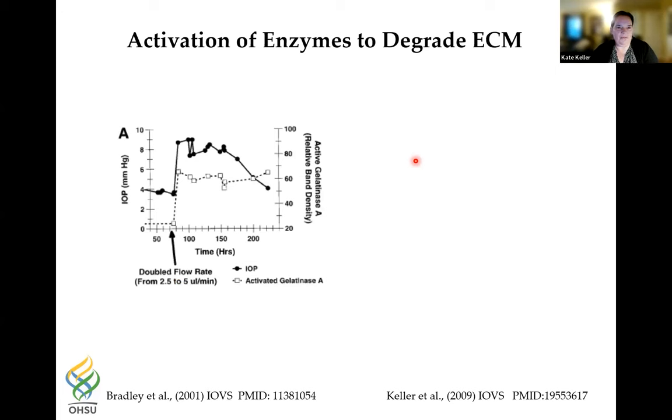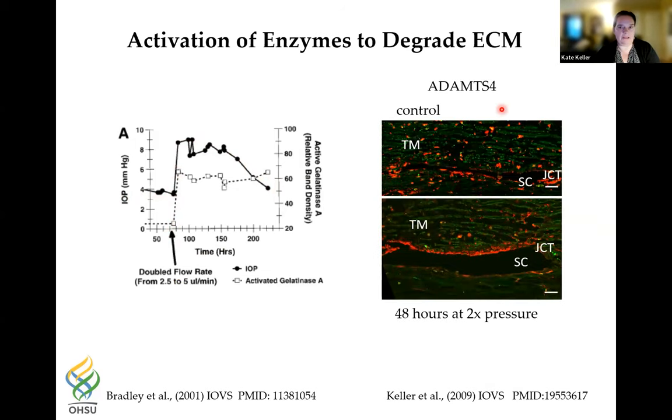At the molecular level, when pressure is doubled, gelatinase A (matrix metalloproteinase-2) immediately goes up and becomes activated — these are enzymes that digest the extracellular matrix. Another matrix metalloproteinase, ADAMTS4, shows small punctate dots throughout the TM in control sections, but in eyes perfused at 2x pressure for 48 hours, ADAMTS4 is highly increased right along the JCT area, right where we'd expect it to be if it's chewing up the extracellular matrix in response to pressure.